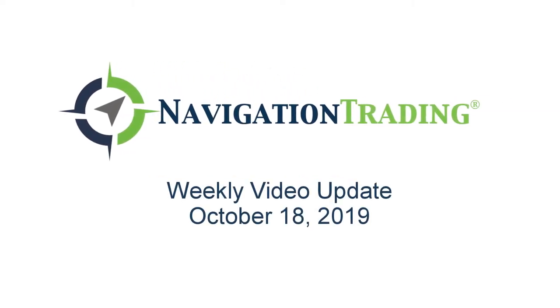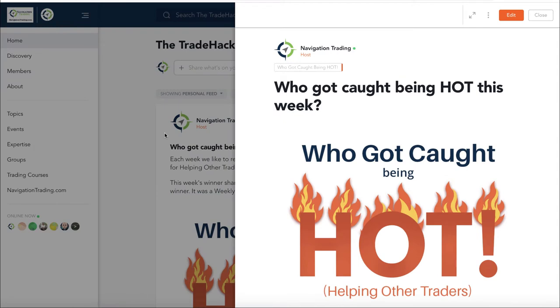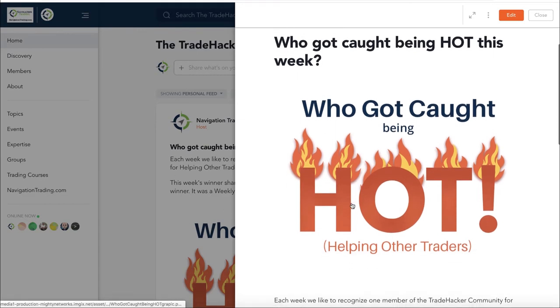What's up Navigation Traders, welcome to this week's video update. Today is Friday October 18th - hope everybody had a great week of trading. We are here to present all the positions and all of our trade alerts for the week, exclusively for our pro members.